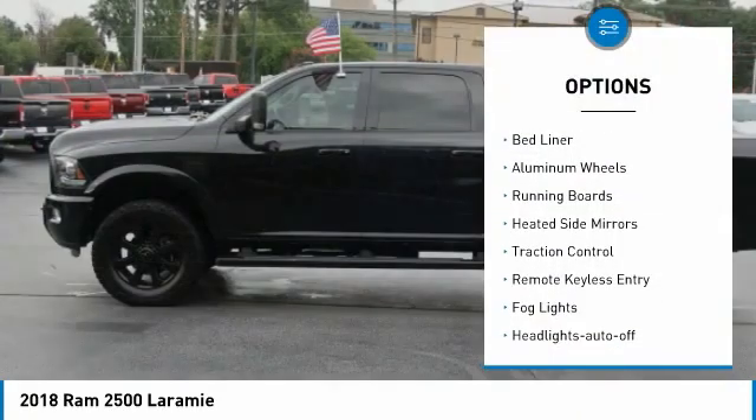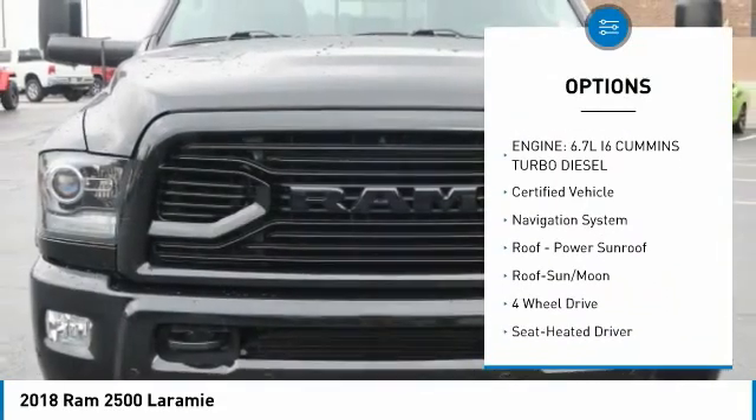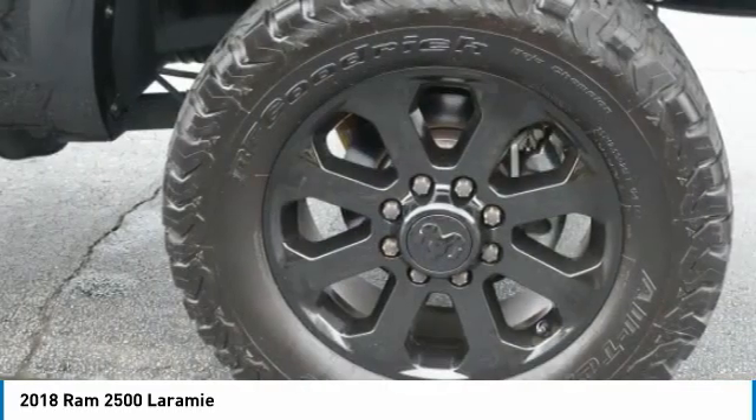Towing package, bed liner, aluminum wheels, running boards, heated side mirrors, traction control, remote keyless entry, fog lights, headlights auto off, and mirror memory. This beauty is sure to make you the talk of the neighborhood.